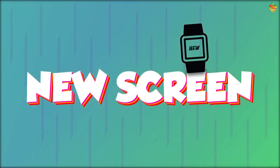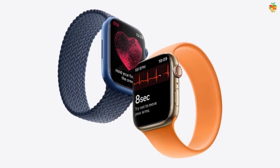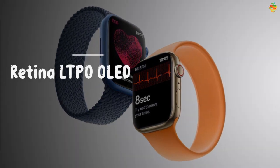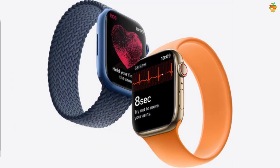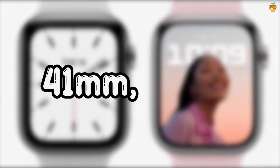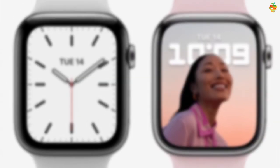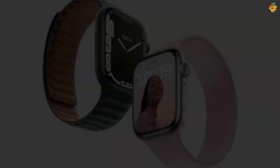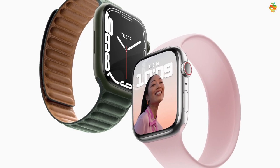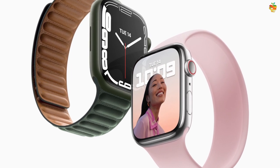Next, new screen. Apple gives the same Retina LTPO OLED display with 1000 nits. Watch Series 7 will be available in 41mm and 45mm screen sizes. Apple says the Series 7 offers almost 20% more screen area than its predecessor, and there is a new glass called Ion-X.